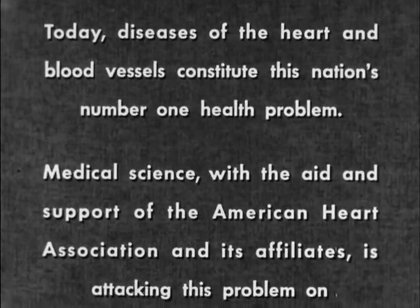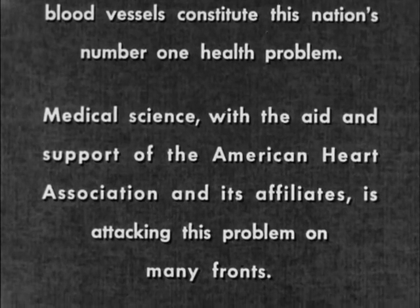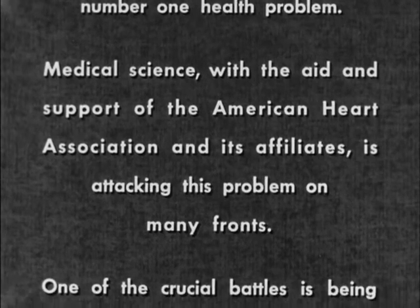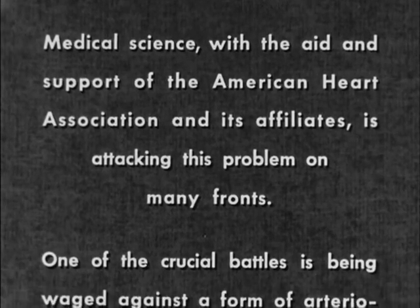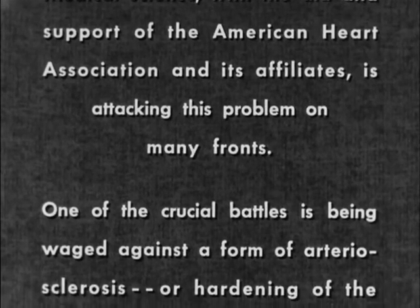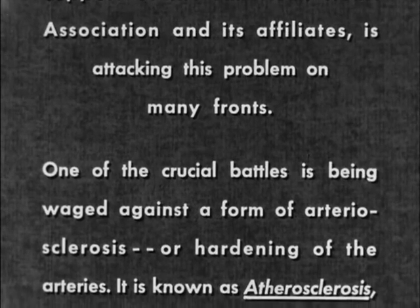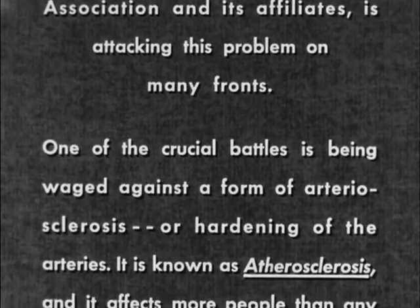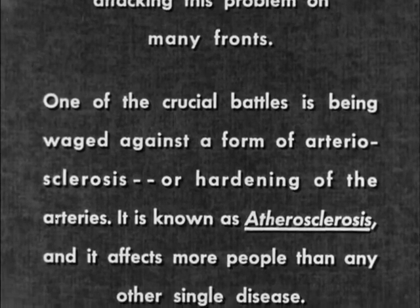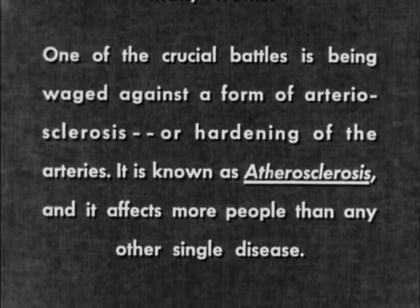Today, diseases of the heart and blood vessels constitute this nation's number one health problem. Medical science, with the aid and support of the American Heart Association and its affiliates, is attacking this problem on many fronts. One of the crucial battles is being waged against a form of arteriosclerosis, or hardening of the arteries, known as atherosclerosis, which affects more people than any other single disease.